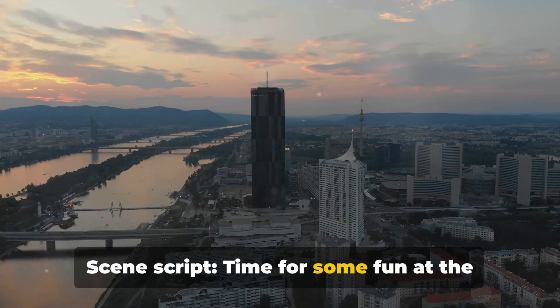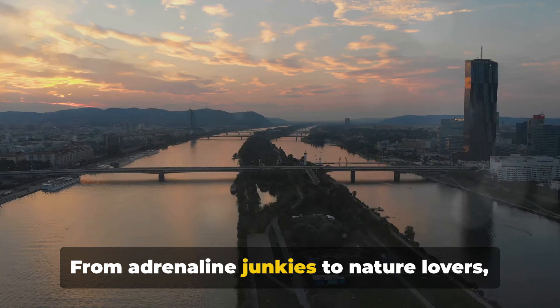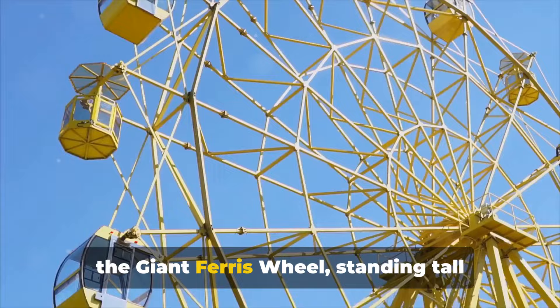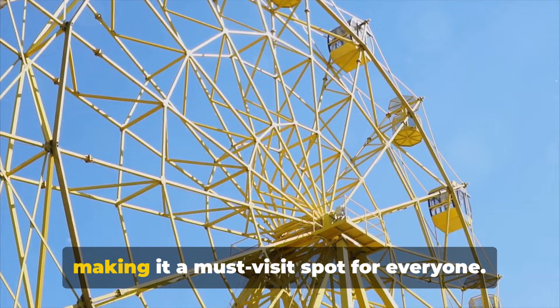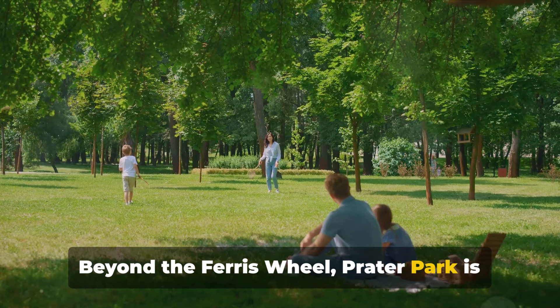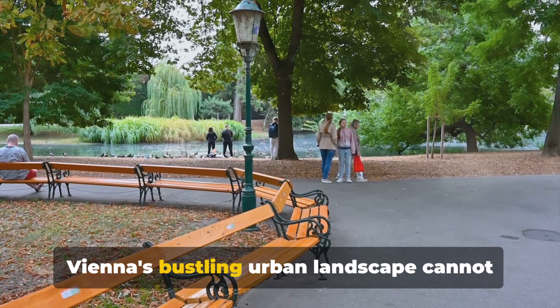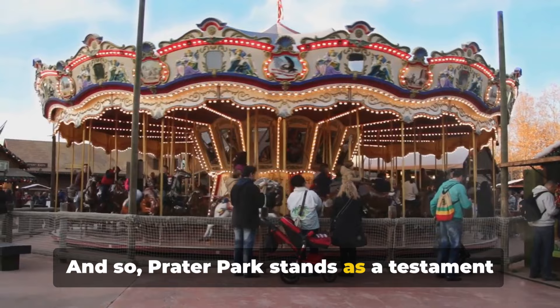Time for some fun at the Prater Park. Vienna's recreational jewel, Prater Park is a world unto itself. With its vast array of attractions, it's a place for everyone — from adrenaline junkies to nature lovers. One of the park's most iconic features is the giant Ferris wheel, standing tall since the late 19th century. As it slowly turns, it offers breathtaking views of Vienna's cityscape, making it a must-visit spot. It's not just a ride — it's a journey through time, reminding us of Vienna's rich history. Beyond the Ferris wheel, Prater Park is an oasis of greenery, a place to unwind and enjoy the simple pleasures of life.